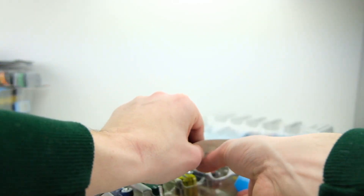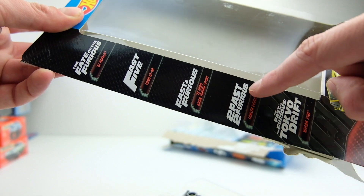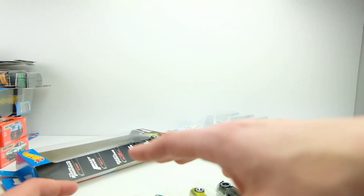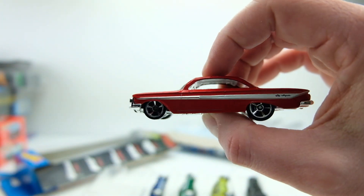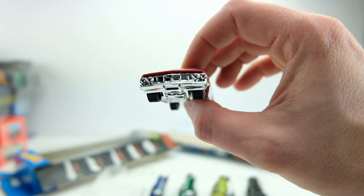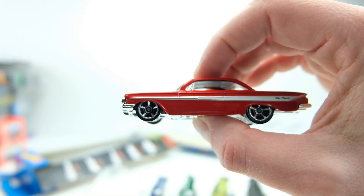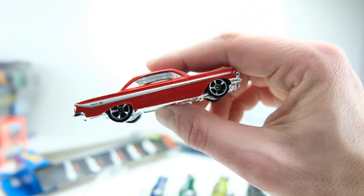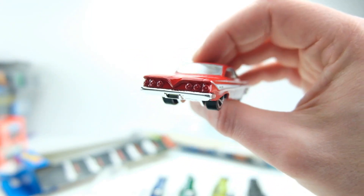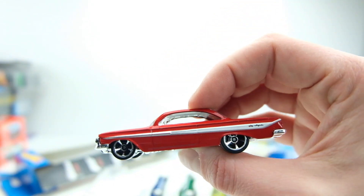Unlike the Sports pack, this one does list the name of all the cars and which movie they're from, which I appreciate. Here's the '61 Impala from the Fate of the Furious — I think it was the Cuba scene. This is a good looking car even without the Fast and Furious branding — the bubble top looks really nice, it has good wheels, and it's just a classic Chevy in red and silver. It's a solid buy regardless of whether you're a Fast and Furious fan.